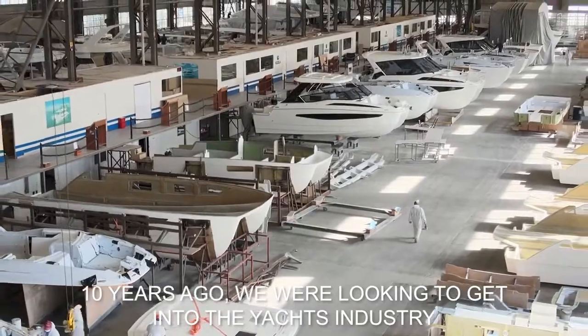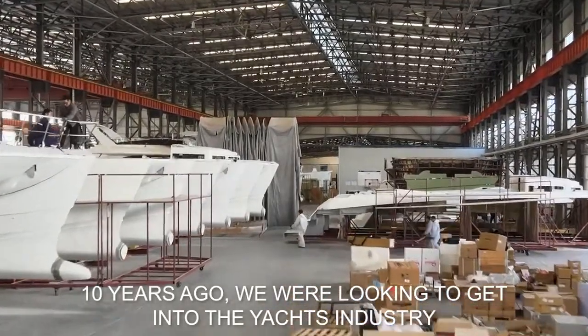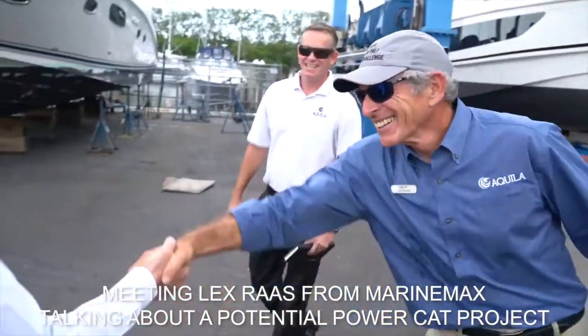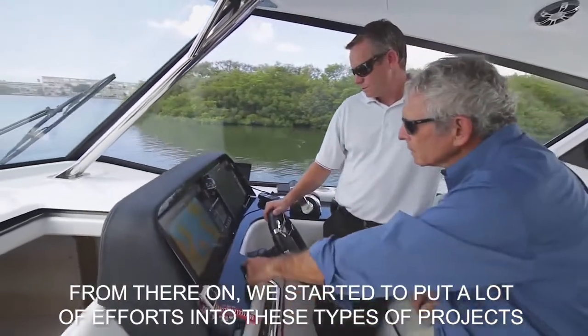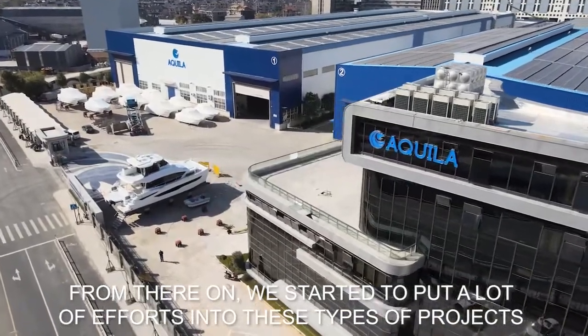About 10 years ago we were looking at getting into the yacht industry, and there were some opportunities around meeting Lex Russ from MarineMax, talking about the potential PowerCat project. From there on we started to put a lot of efforts into this type of project.